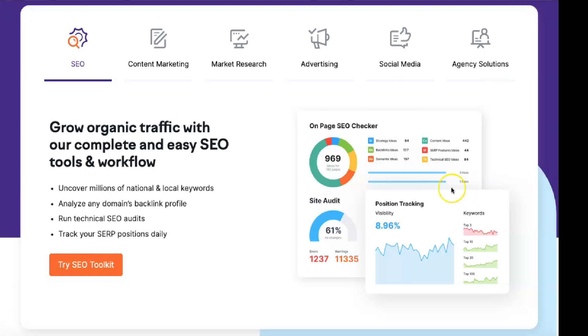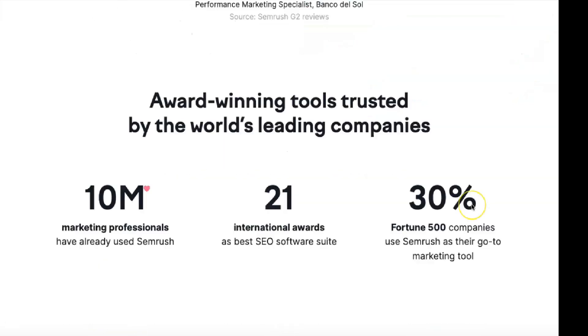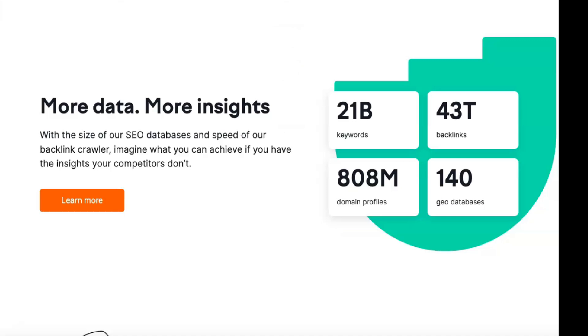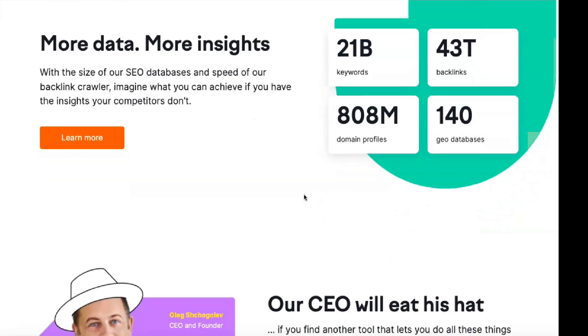It offers basic SEO, PPC and SMM features and competitive research. The Business plan provides another increase in scale, in addition to powerful features such as Google Data Studio integration, API access and white-label reports. If Business doesn't fit your needs, contact SEMrush directly for more information about enterprise subscriptions. SEMrush supports many SEO-related features, allowing companies of all sizes to take a more dynamic approach to keywords, backlinks, etc. You get the tools you need to run more effective campaigns and analyze past results for one monthly fee.